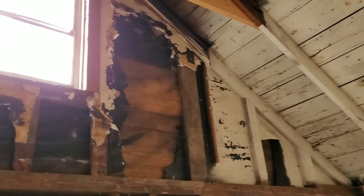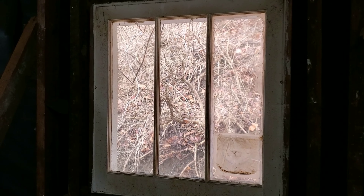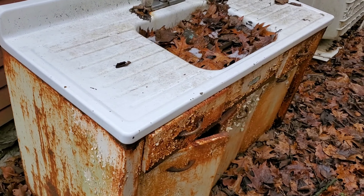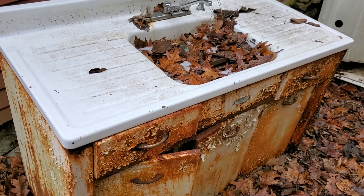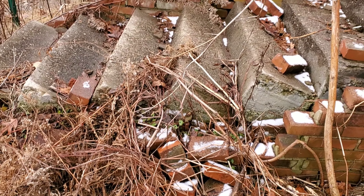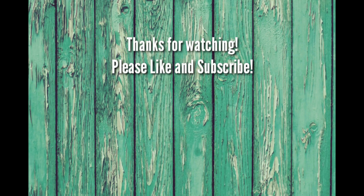But it seemed like the bones were good. I like these older windows. I can't tell if that's an older sink, but it's a nice size.